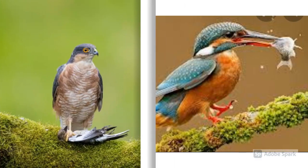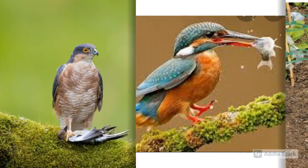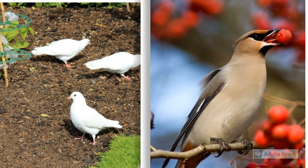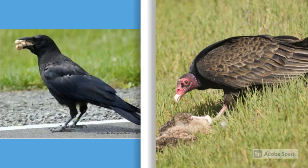Birds do not have teeth to eat their food. They use their beaks and claws to catch and eat food. They also use them to protect themselves from their enemies. Some birds eat seeds and some eat fruits, while some birds eat flesh and some even roti.